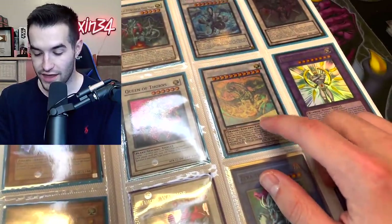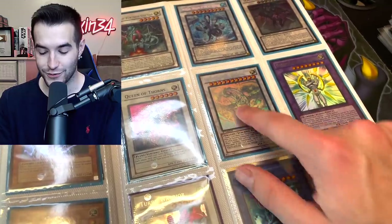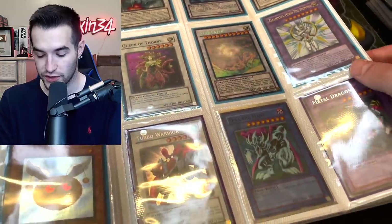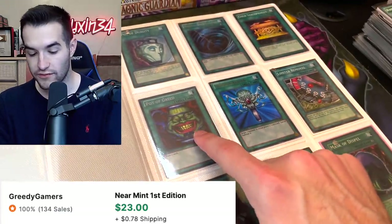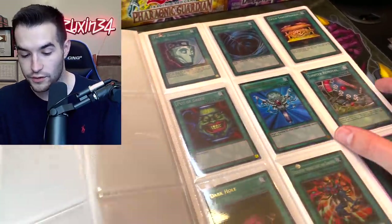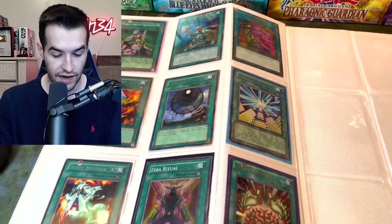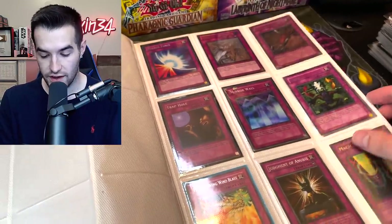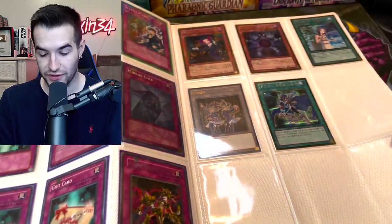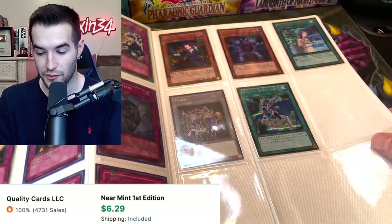Oh, there's a ghost rare — that's a Star Eater. It's a little bit scratched up but that's a nice one still — first edition. That card was very cheap for a long time. Pot of Greed secret — love to see that. Mystical Space Typhoon secret, Pot of Duality super rare. Some other cards like Pot of Desires, trap holes, Magic Cylinder, a bunch of Graceful Charity cards — those are worth like five bucks. That is it for the binder.